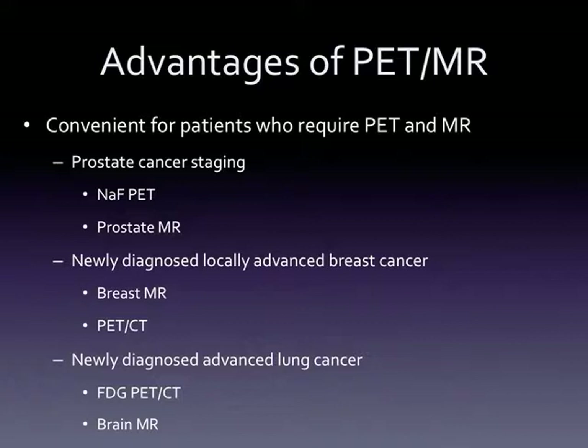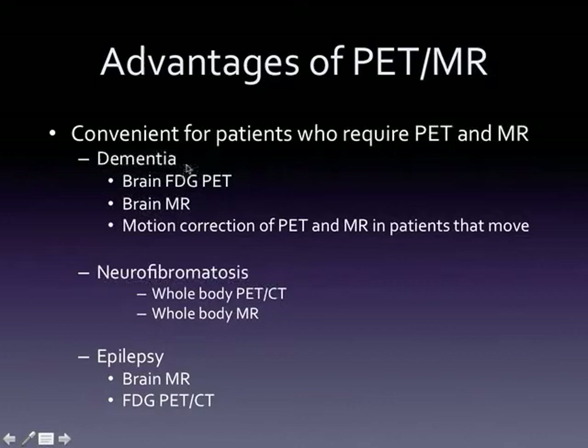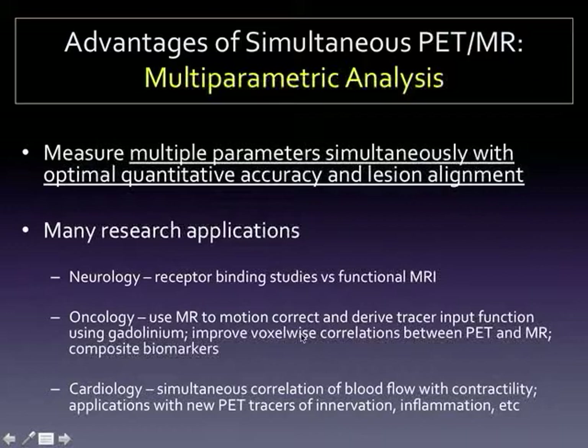There are also practical advantages: it's very convenient if you can do a PET and an MR exam in one hour session and not have to schedule a patient for multiple visits. Our urologists are interested in prostate cancer staging where you do a prostate MR while sodium fluoride is being taken up, then do a PET/MR of the whole body all in one session. We've also been doing brain MRs and PETs at the same time for patients with cognitive impairment, neurofibromatosis, and epilepsy.